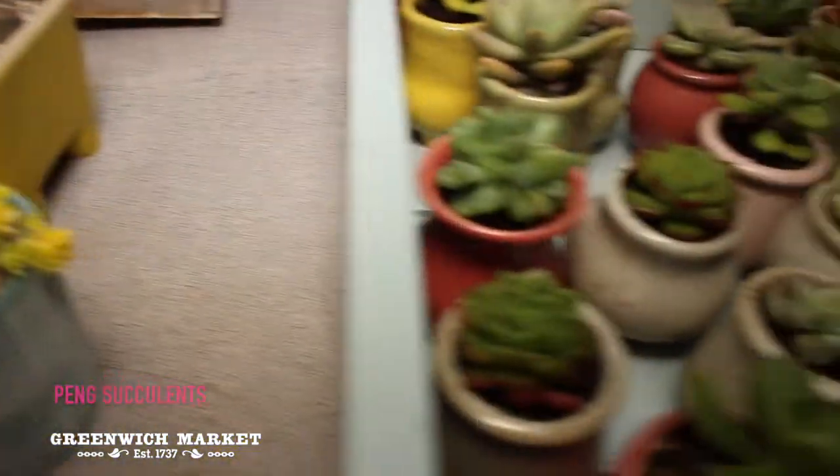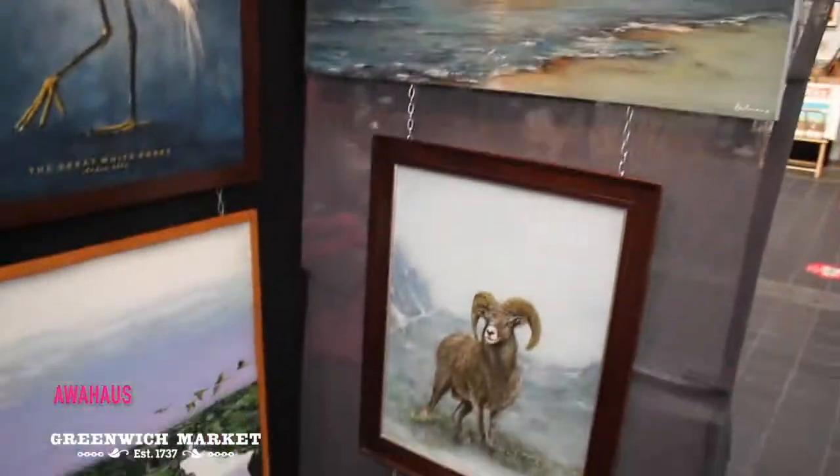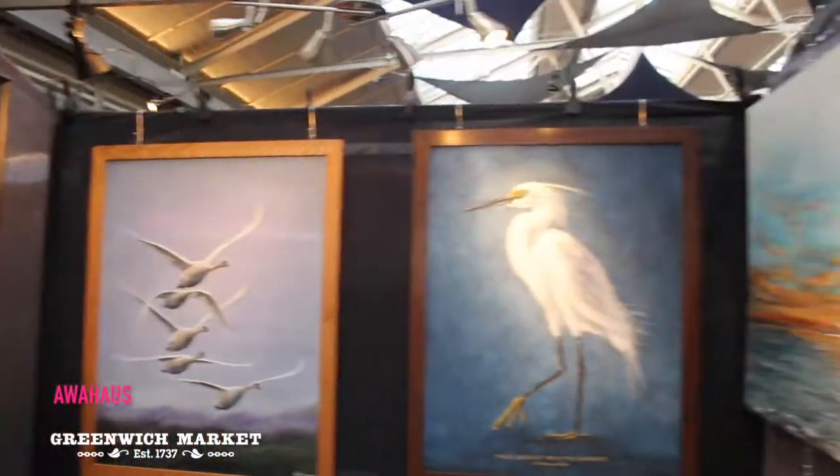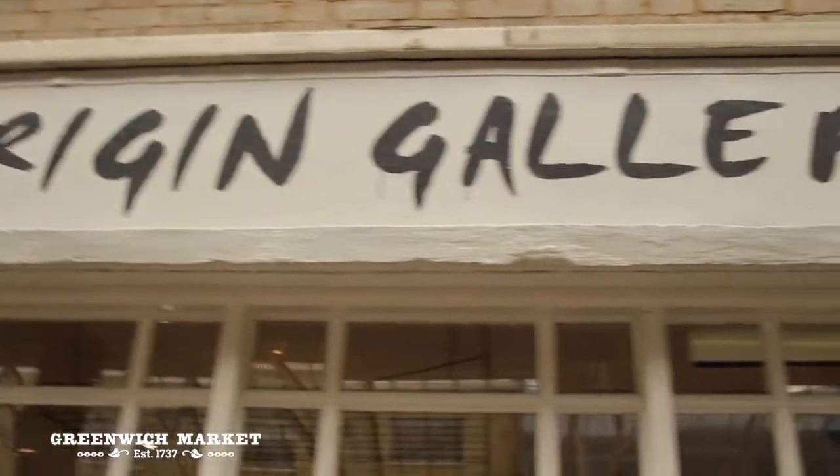I'm Andy Abbott. I paint under the name 'Our House' — everybody's upbeat. I love selling to people because I'm meeting who buys my work, and that's really important to me. This is a place that I've been coming to for the last few years.